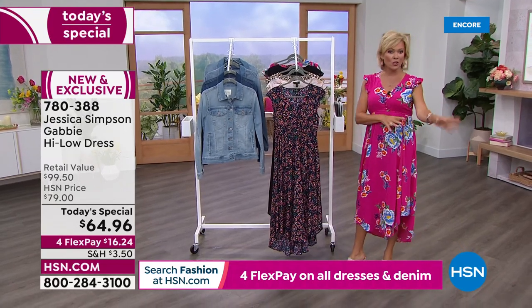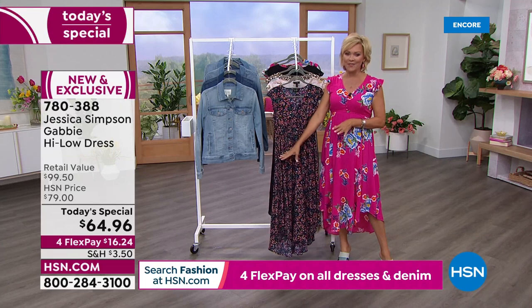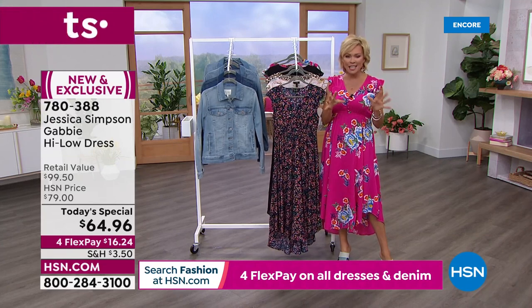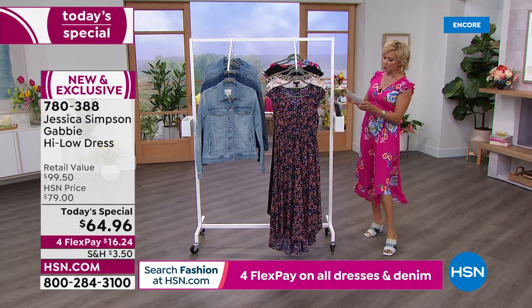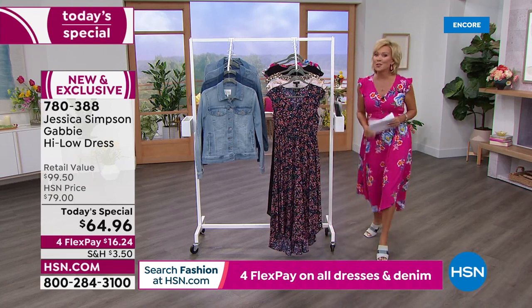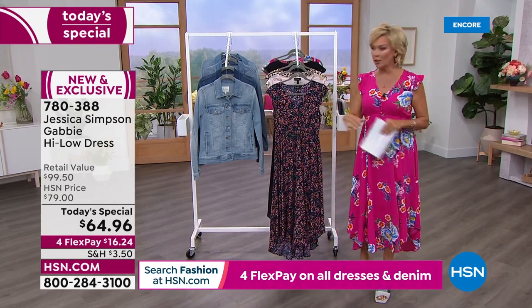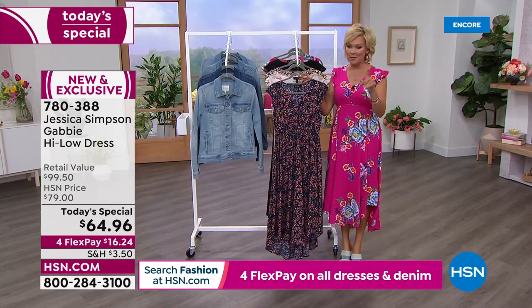This high-low dress, which is called Gabby, today and only today is under $65 and it's on four flex. So you're getting it for around $16. HSN cardholders get to add a fifth flex, which makes it $12.99. If you don't have that card, you can still get $40 back from us towards your first purchase. So keep that in mind.